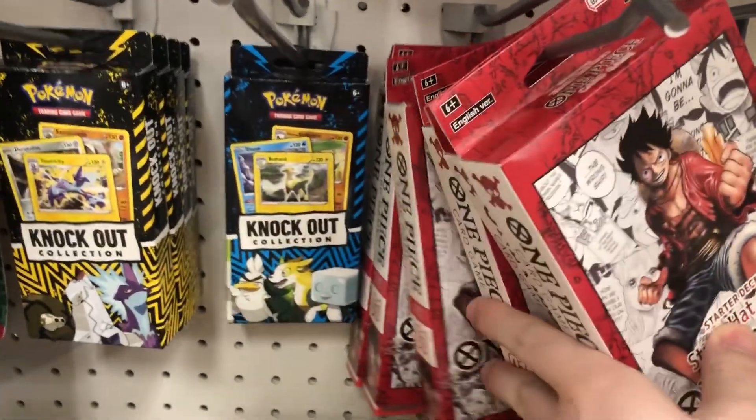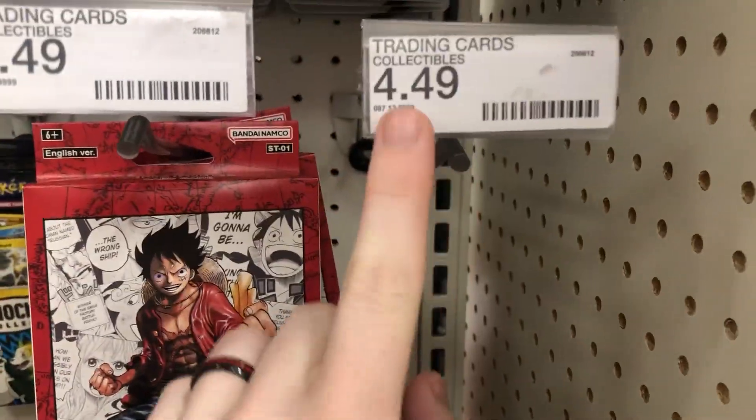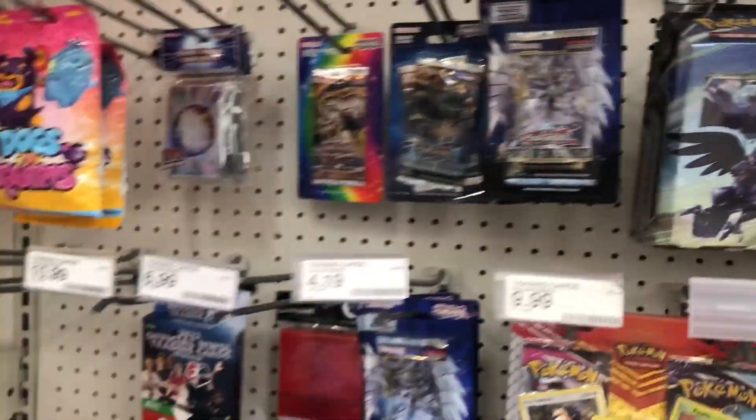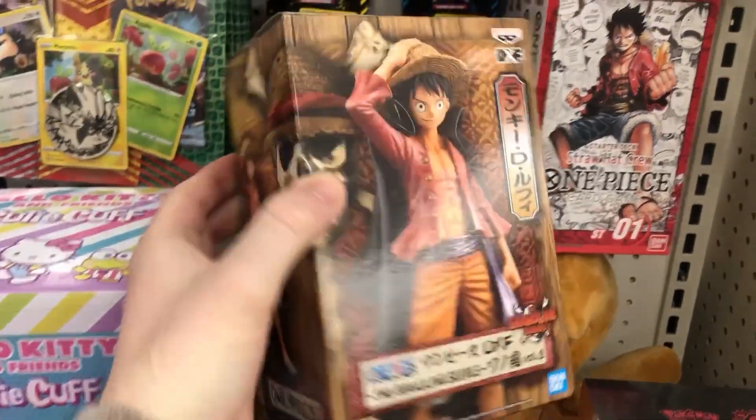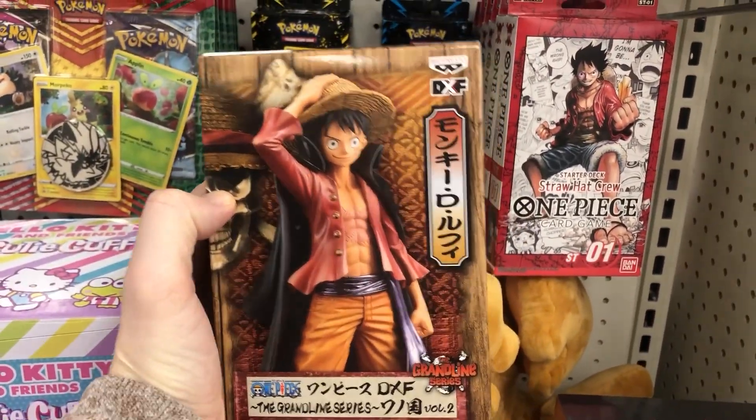So they have the decks - this is probably where the packs were. But I did find this; I might get it, it's cool. Okay, so that Target didn't have One Piece packs. They did have the One Piece red starter decks, just the red - the Straw Hat Crew.